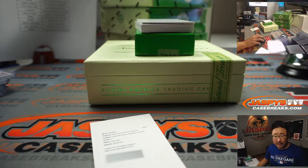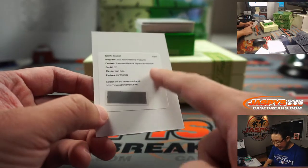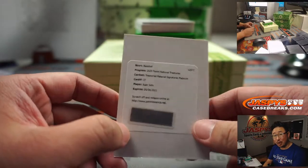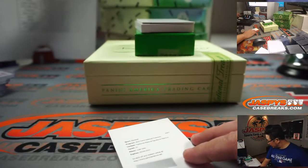Let's go to cardboardconnection.com — National Treasures Baseball — Treasure material signatures. Yeah, that's a one-of-one. Wow. And the Nationals are a number-block team, and any and all redemptions go to number zero. So that's for Kang.